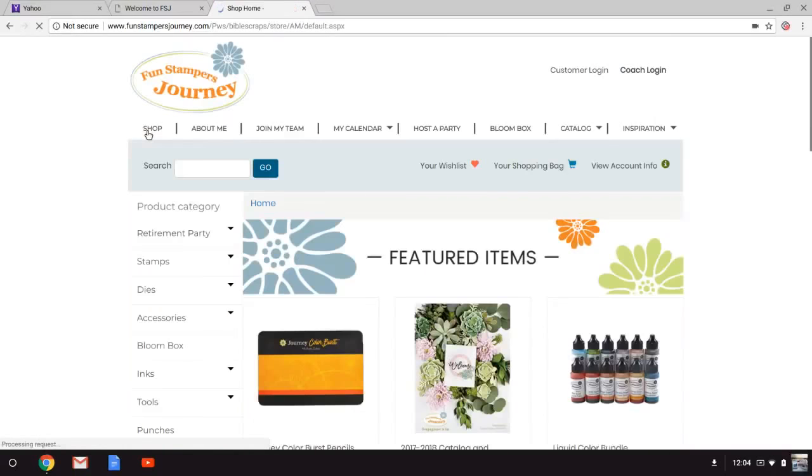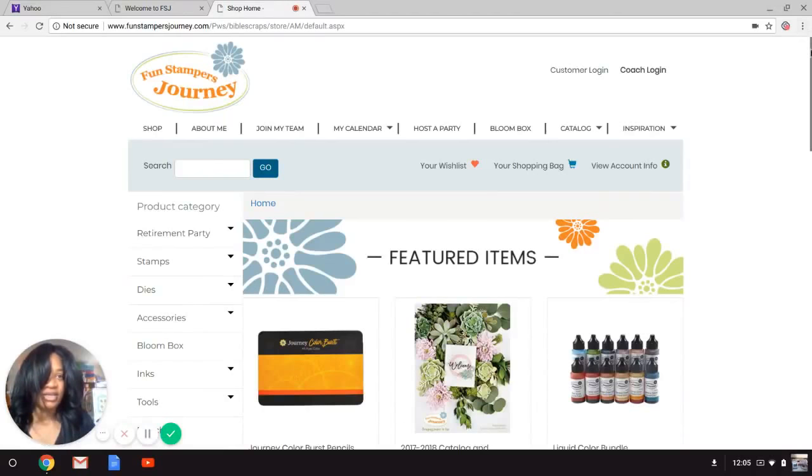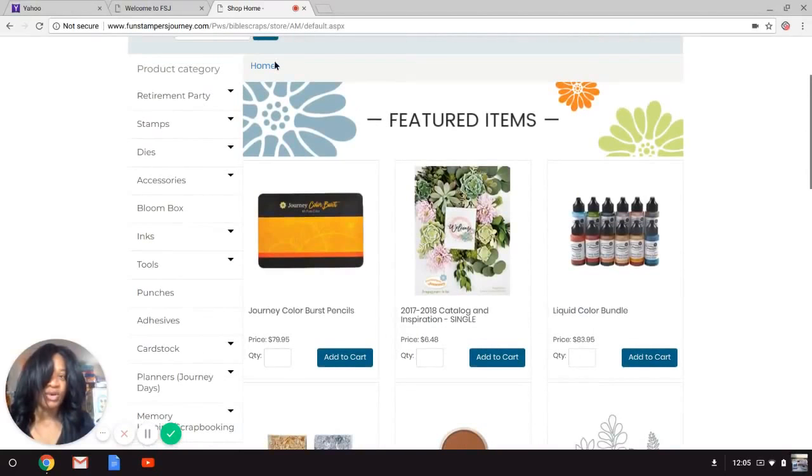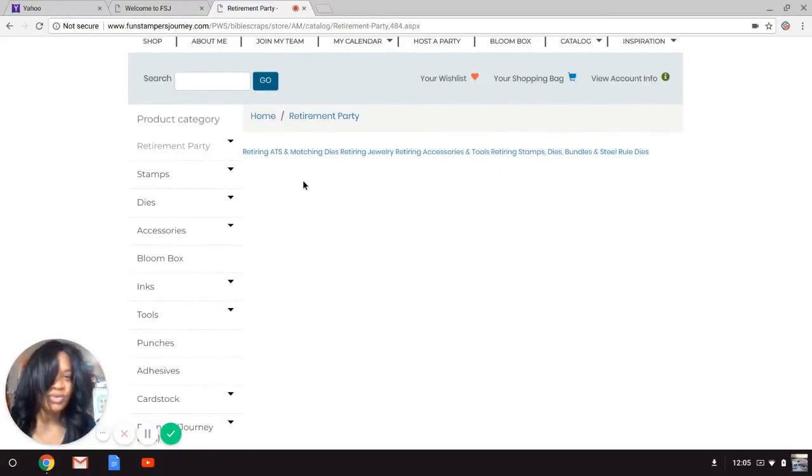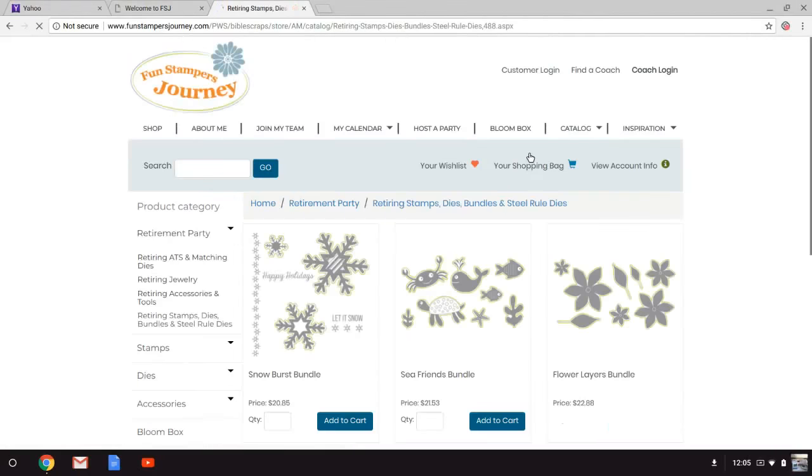Let's click the Shop tab. Once you do that, you've entered our store. Right now it's all about our Retirement Party — we have over 500 items up to 50% off. To access stamps, dies, and so forth, use the tabs on the left. Let's click Retirement Party. You can access ATS stamps, jewelry, stamps, dies, and bundles — just click on whatever you're looking for.